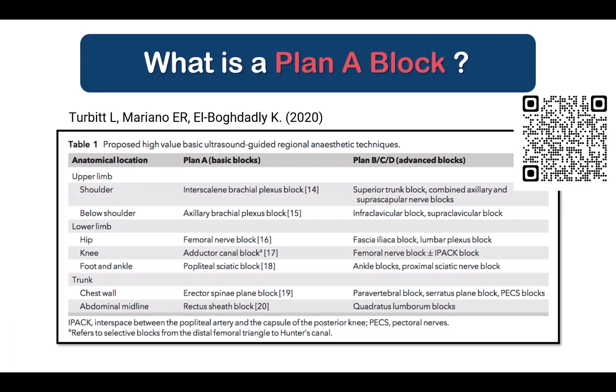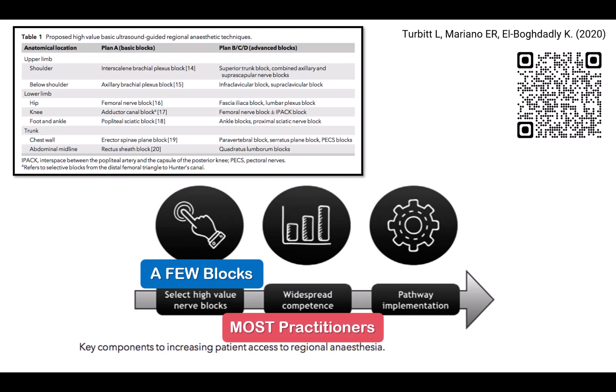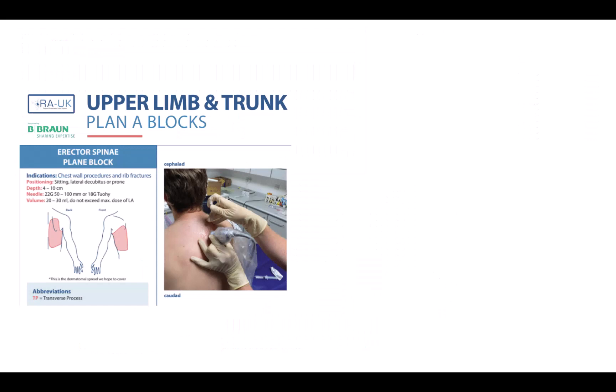It's critical that we understand what a plan A block is. Plan A blocks were a concept first described by Turbitt and colleagues in 2020, subsequently endorsed by the RA UK Society, who proposed seven core regional anesthesia techniques, of which the ESP was one. The basis for plan A blocks is to identify a small number of core regional anesthesia techniques that the majority of anesthesiologists can learn to perform, with the ultimate aim of extending the use of regional anesthesia to as many patients as possible. The ESP was chosen as a plan A block for the thorax because of its relative simplicity and safety, and the existing evidence for efficacy.